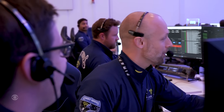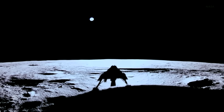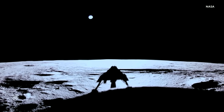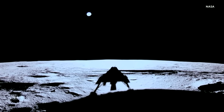The landing: flawless. The first pictures: stunning. Firefly's Blue Ghost lander casting a shadow across the lunar surface. In the distance, the Earth — and all of us — 240,000 miles away.